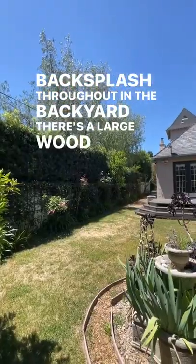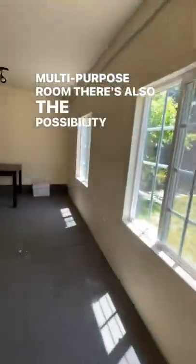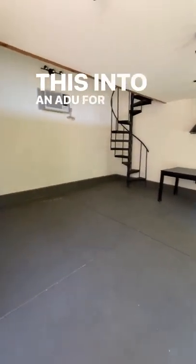In the backyard, there's a large wood deck, an open lawn area, and a detached guest house. Currently used as a multi-purpose room, there's also the possibility of converting this into an ADU for more living space.